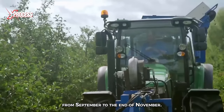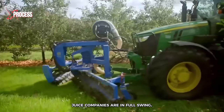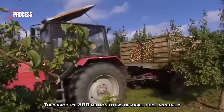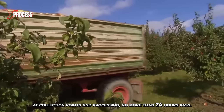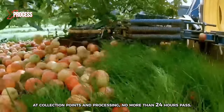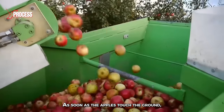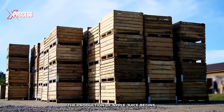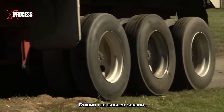From September to the end of November, processing activities at fruit juice companies are in full swing. They produce 800 million liters of apple juice annually. Between the delivery of apples at collection points and processing, no more than 24 hours pass. As soon as the apples touch the ground, the production of apple juice begins. Apples arrive at the factory from local farms during the harvest season.